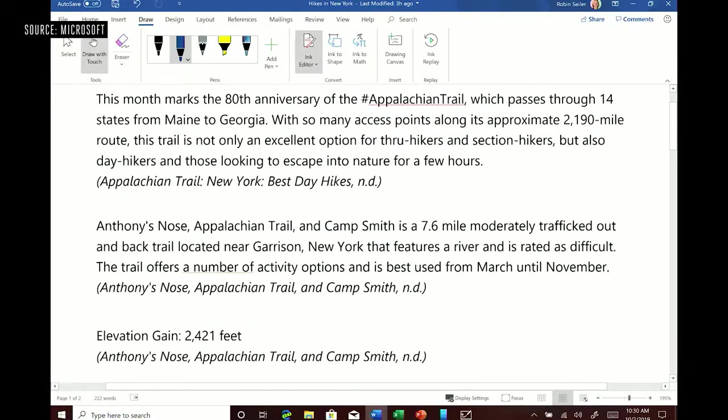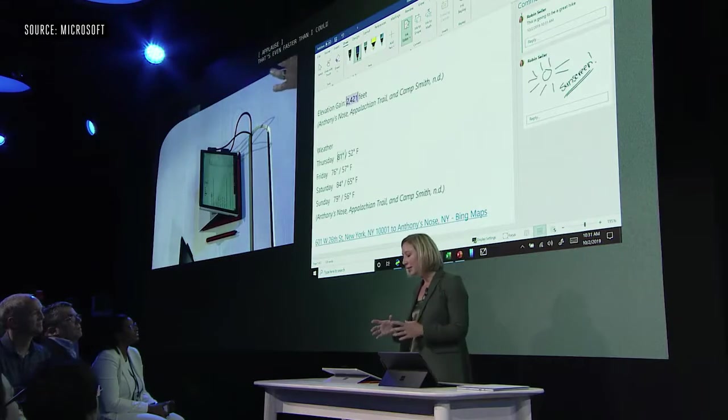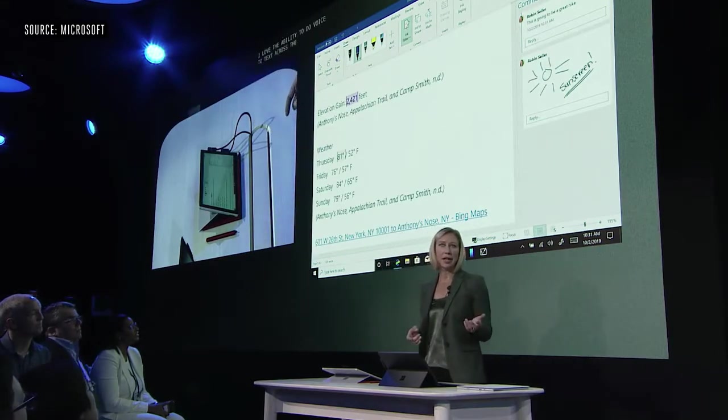It can now do inline editing, which means you can literally delete or add with your pen right in the document. And that sound was captured by the new Studio mics, which are also in Surface Laptop.